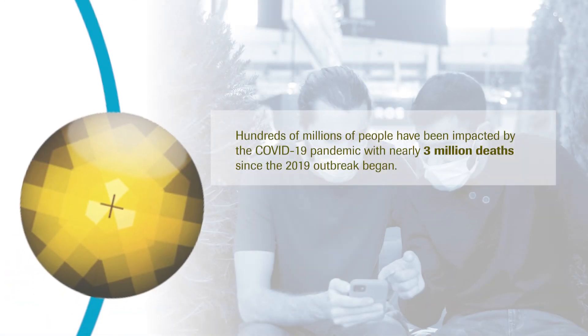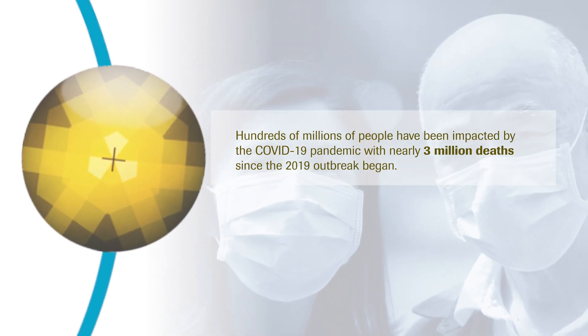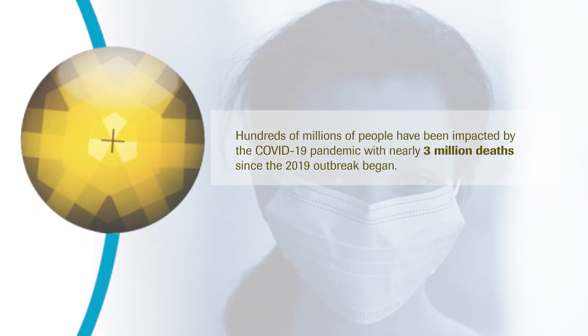Testing plays a crucial role in the containment and management of the COVID-19 pandemic by identifying infected individuals as well as tracking and tracing outbreaks.